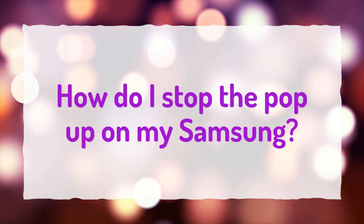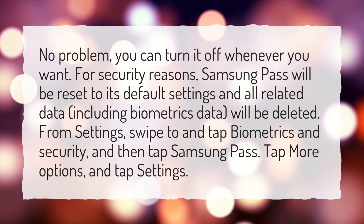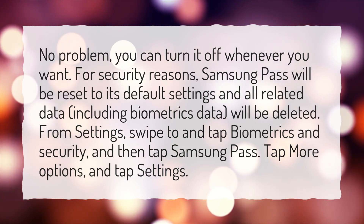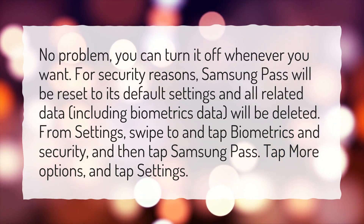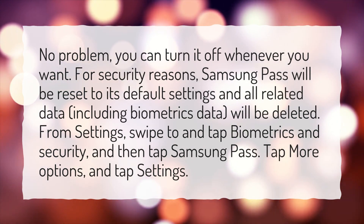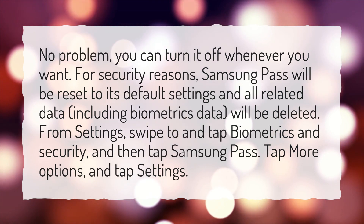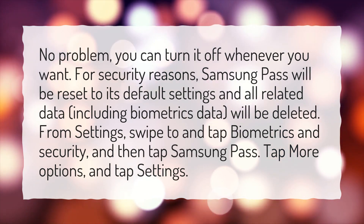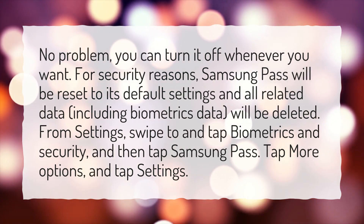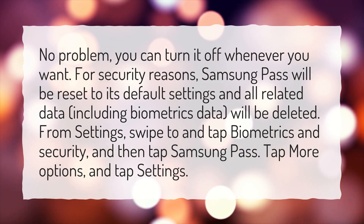How do I stop the pop-up on my Samsung? No problem, you can turn it off whenever you want. For security reasons, Samsung Pass will be reset to its default settings and all related data, including biometrics data, will be deleted. From Settings, swipe to and tap Biometrics and Security, and then tap Samsung Pass. Tap More Options, and tap Settings.